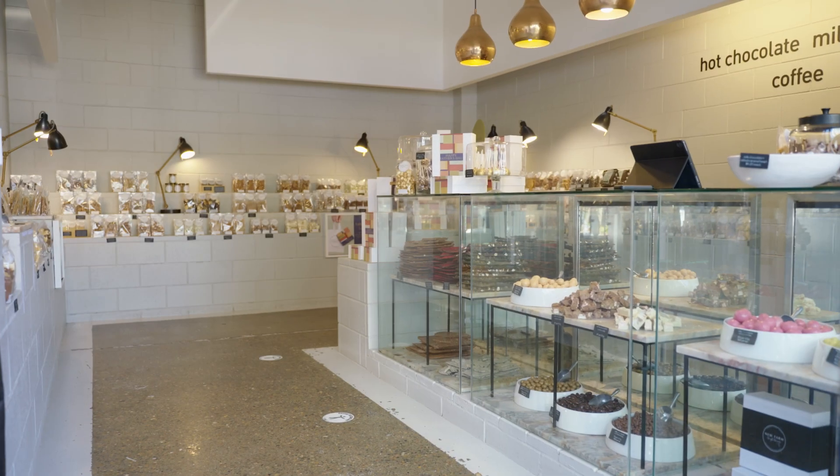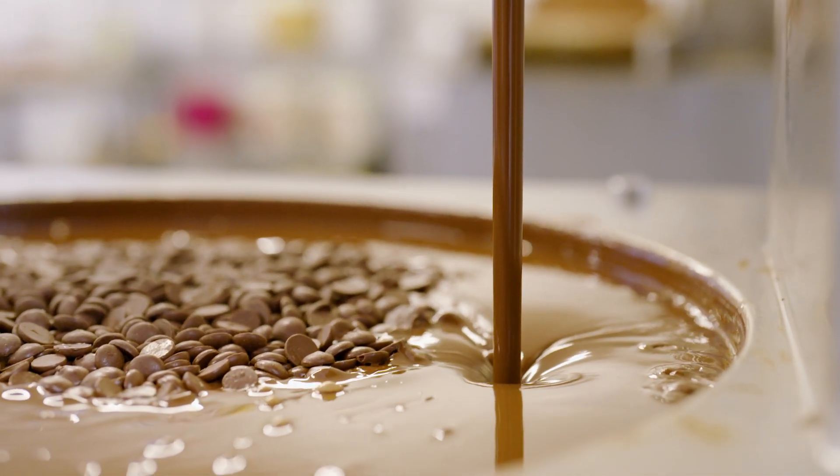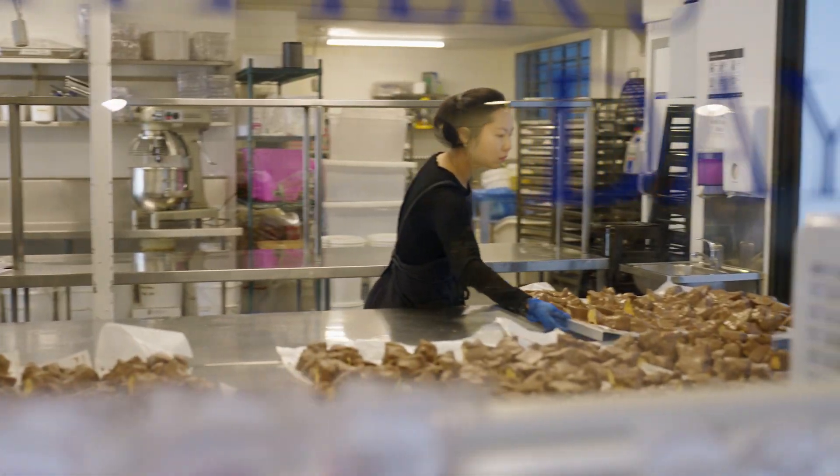New Farm Confectionary was started in 2013 by our founder Jodi Nielsen. She went on a trip to France and decided to bring all of the amazing European ideas back to Australia, and we make everything handmade in our kitchens.